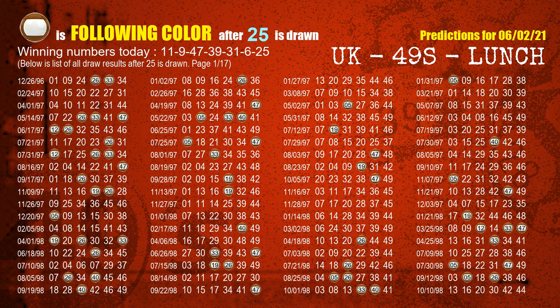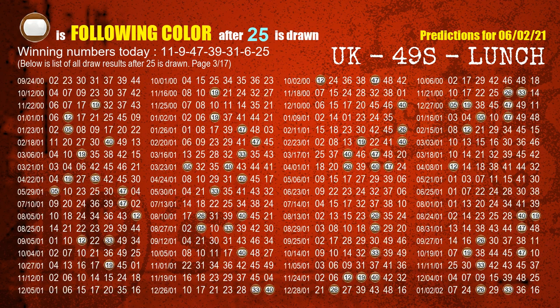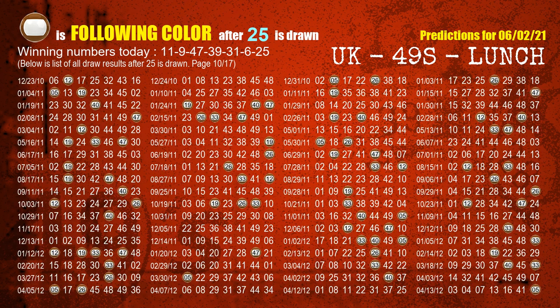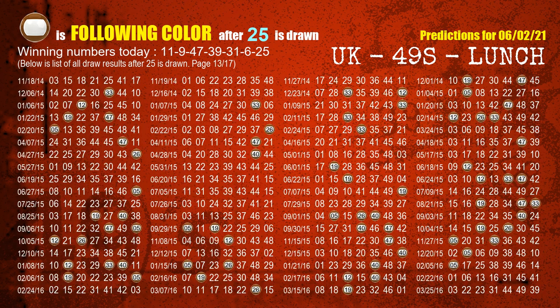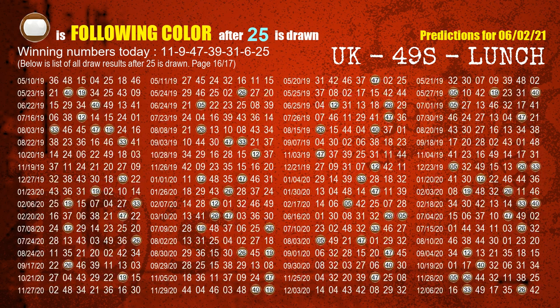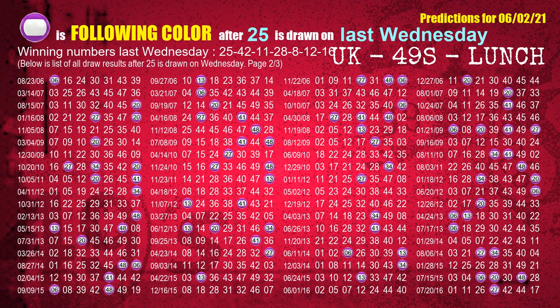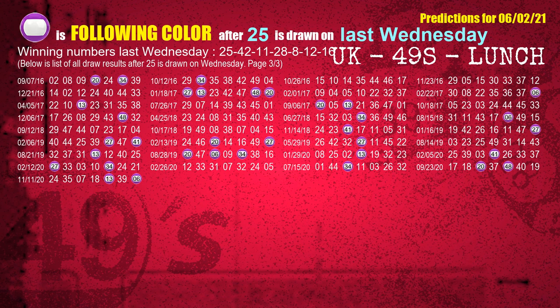The booster winning number is 25 — the most frequently following color is brown when 25 is the winning number in the last draw. Just like next week following ones, we can find out next week following ball colors through the result of the same day last week. The first winning number last Wednesday is 25. We list all draw results which are one week after a Wednesday draw with 25 as a winning number — the most frequently following color is purple when 25 is the winning number on last Wednesday.